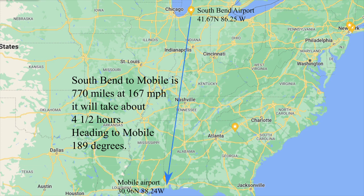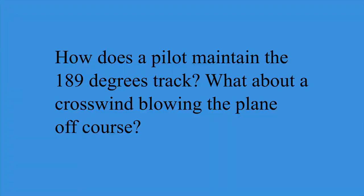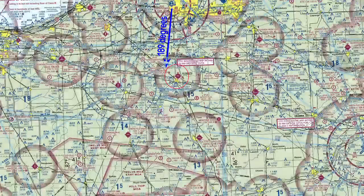How does a pilot maintain the 189 degree track? What about a crosswind blowing the plane off course? The most basic method is called pilotage. There are large and very detailed charts called sectional charts, which have symbols depicting airports, towns, roads, railroads, rivers, towers, and golf courses, because all these can be easily seen from the air. A pilot can look at these charts and see his departure airport and all places along the route of flight.